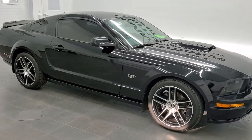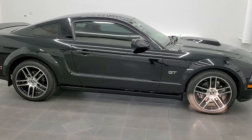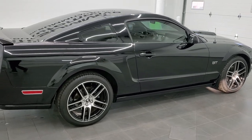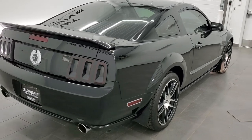This is stock number 11455Z. We are here at Summit Automotive in Fond du Lac, Wisconsin, your new and used sports car headquarters. And today we are checking out this exceptionally clean 2006 Ford Mustang GT Premium.